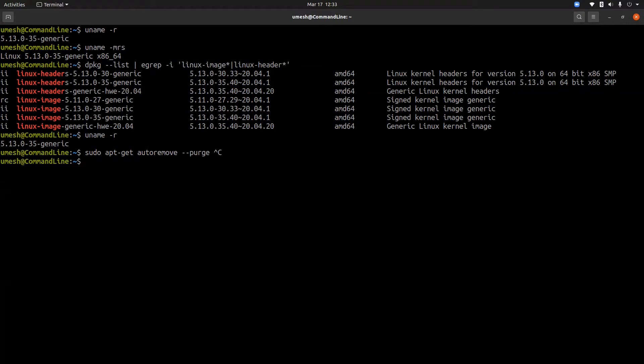To also clear configuration files, you need to add the '--purge' flag. However, in some versions of Ubuntu this command only removes older kernels if they were part of an automatic security update. If a kernel was manually installed using 'apt-get install', this command will not remove those old kernel images.